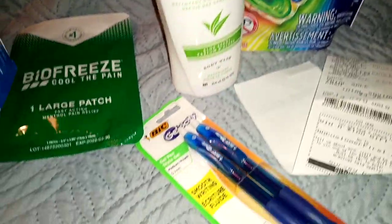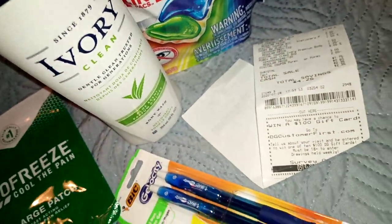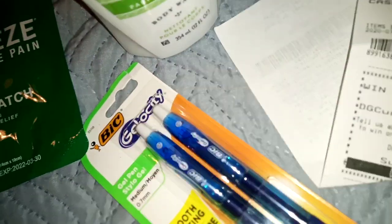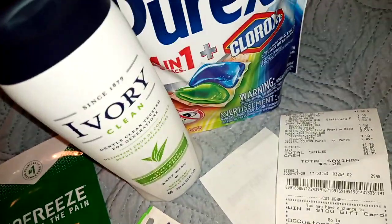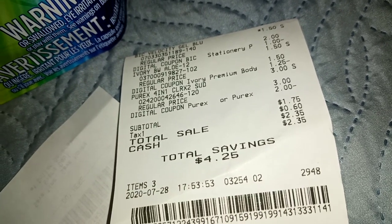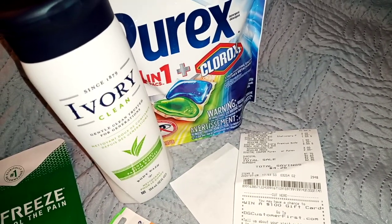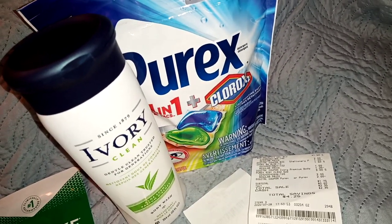We have a BIC coupon for $1. If you have not already used it, it's attaching to these gel pens that are on sale for $1.50, making them $0.50. So all total I had three items, and what did I pay? I only paid $1.75 with a savings of $4.25. Now that's a no-brainer — winner, winner, chicken dinner.